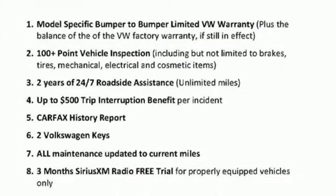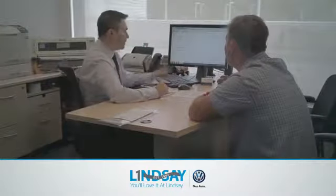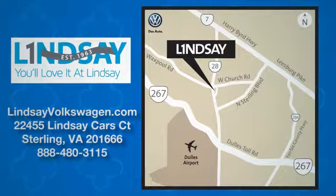Hurry in today and see it for yourself. Lindsey Volkswagen of Dulles, number one in sales, customer satisfaction, selection, and price. We are conveniently located at 22455 Lindsey Cars Court in Sterling, Virginia.